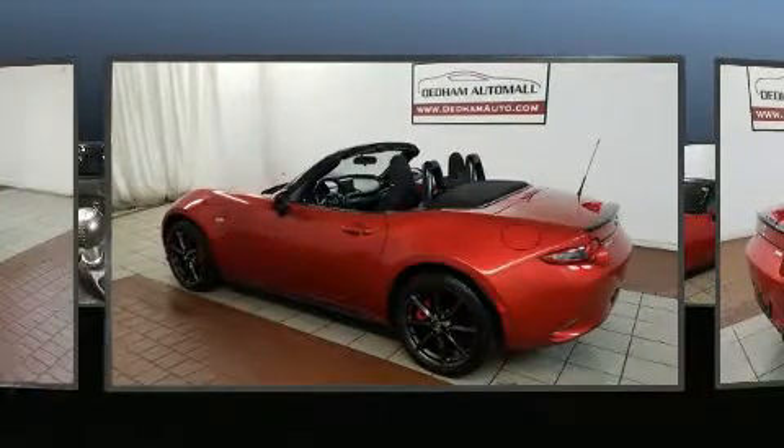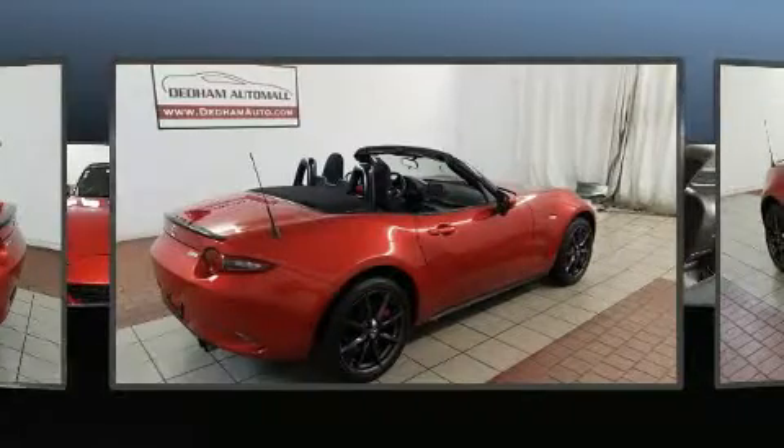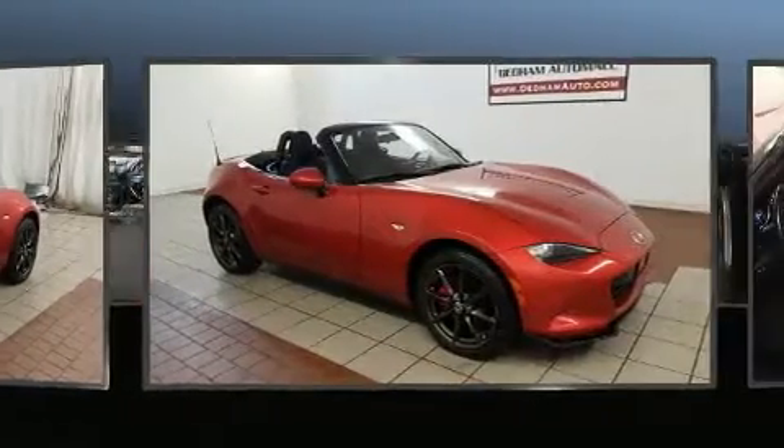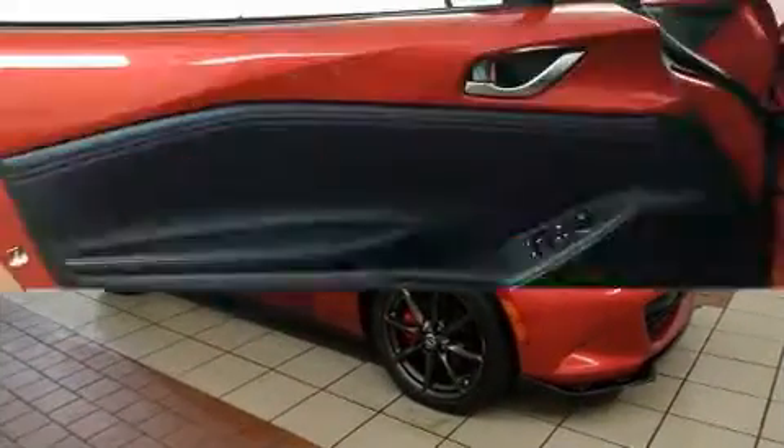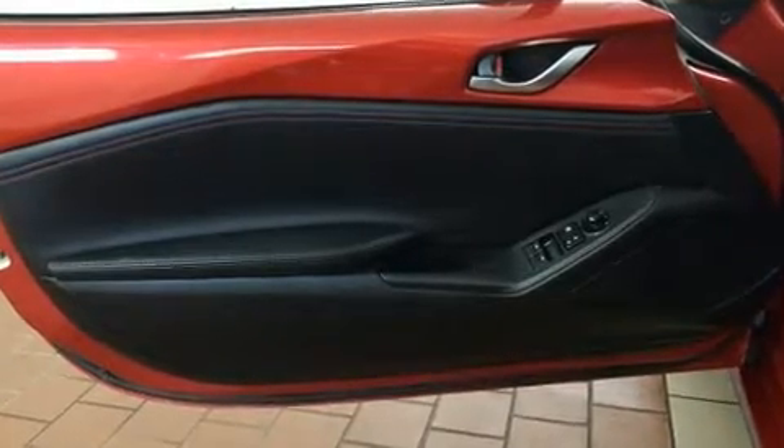Top features include cruise control, a tachometer, remote keyless entry, and more. Premium sound drives nine speakers, providing you and your passengers a sensational audio experience.